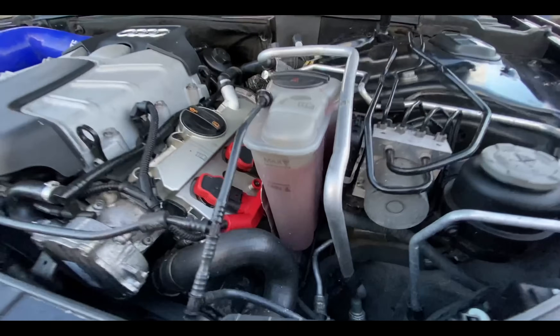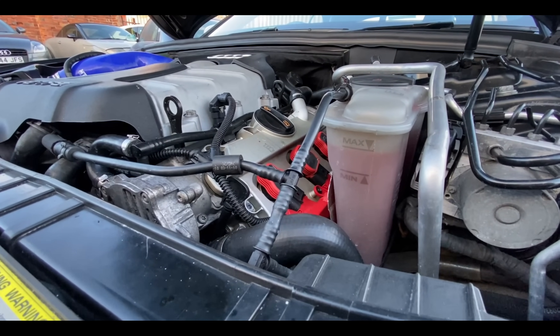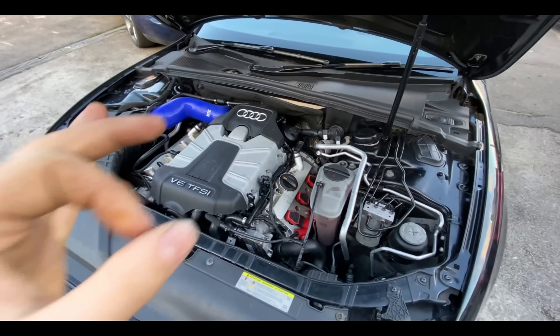No coolant loss — still there. From my point of view, that should be repaired. Done.